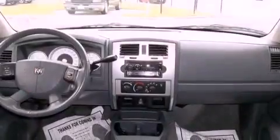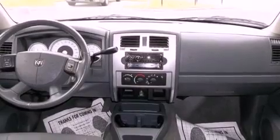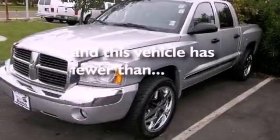Its top features include cruise control, a sliding rear window, premium wheels, dual airbags, and this vehicle has fewer than 40,000 miles on the odometer.